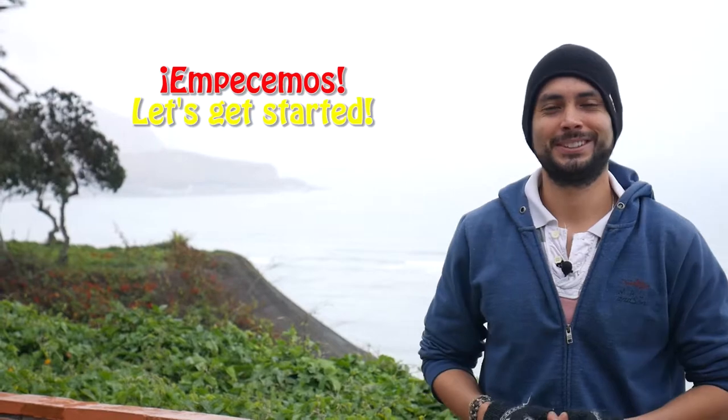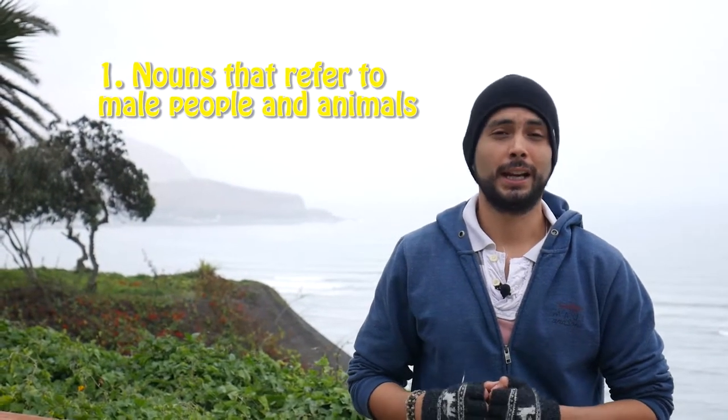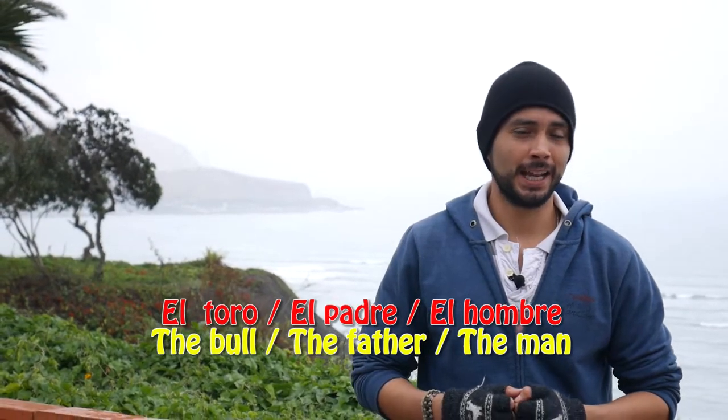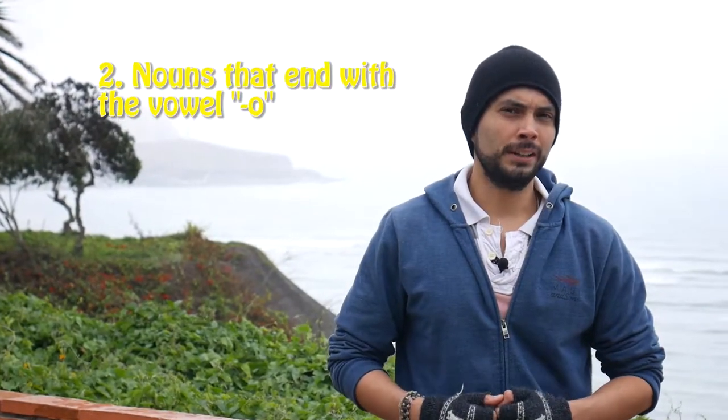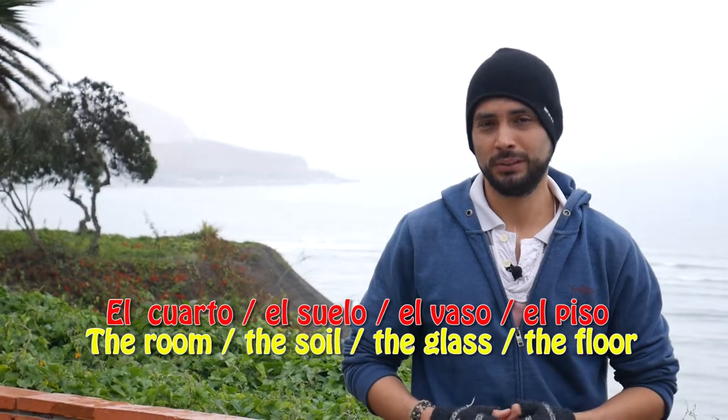Dicho esto, empecemos. Let's get started with the male nouns. Tip number one: every noun that refers to male people and male animals. Ejemplo: el toro, el padre, el hombre. Tip two: nouns that end with the vowel O. Ejemplo: el cuarto, el suelo, el vaso, el piso.